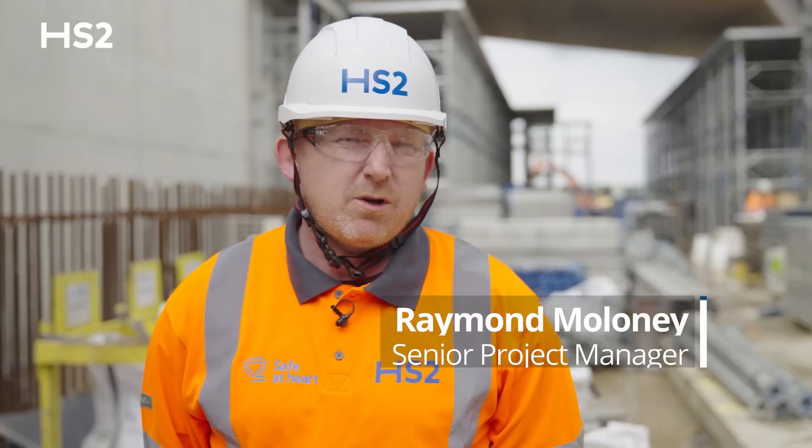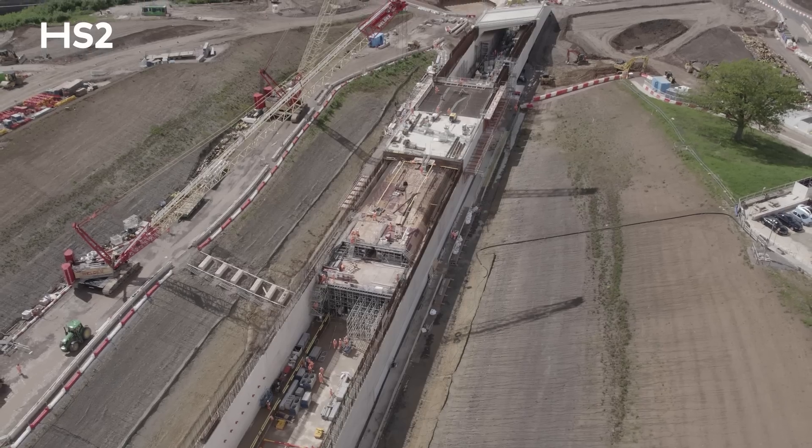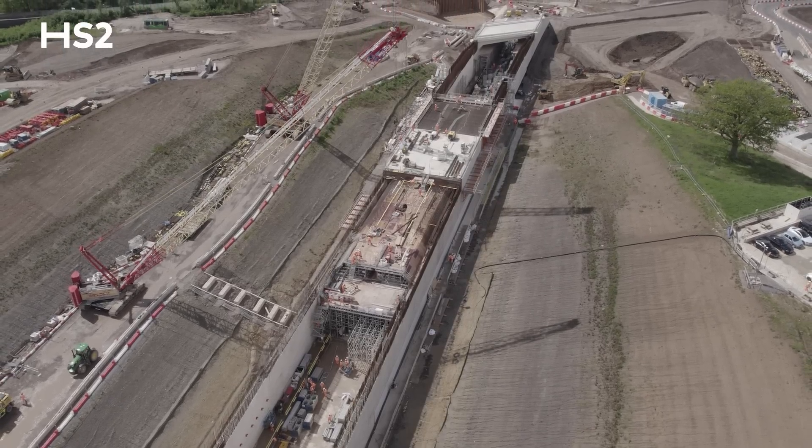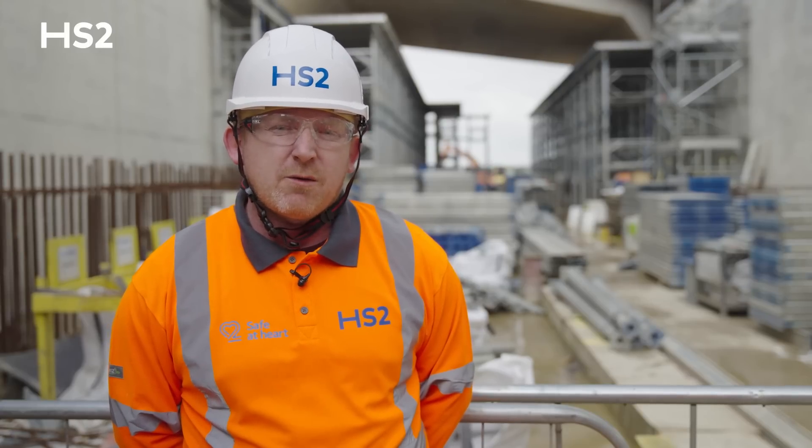My name is Raymond Maloney, I'm the Senior Project Manager here at Coptall Green Tunnel. So as you can see behind us, we have practical completion on the western portal section which is 110 metres long.